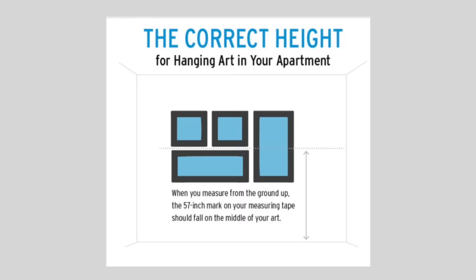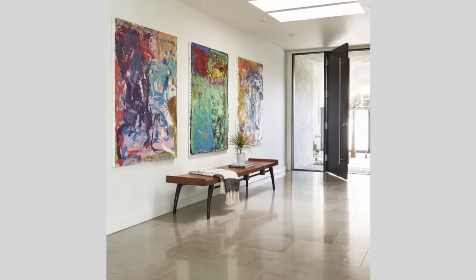Why 57 inches? Because that is the average eye level. Someone's already typing in the comments saying their eye level is 52 inches — I'm not talking about you specifically, I'm talking about standard eye level. We want to think about how the standard person would experience the space. You can really do whatever you want, but as a rule, you want the center of the painting to be at eye level.